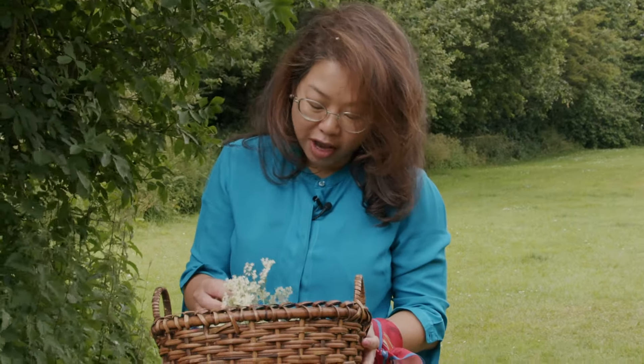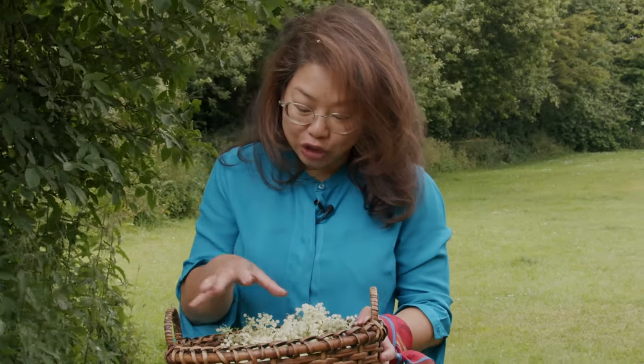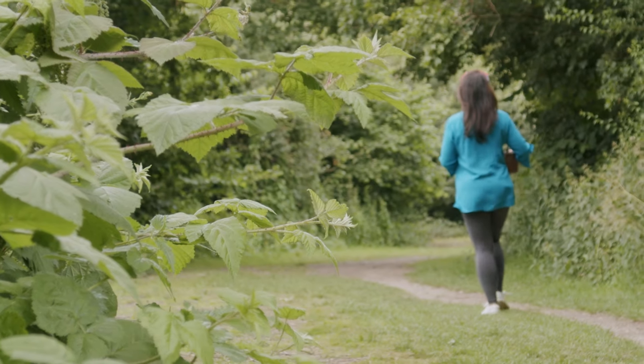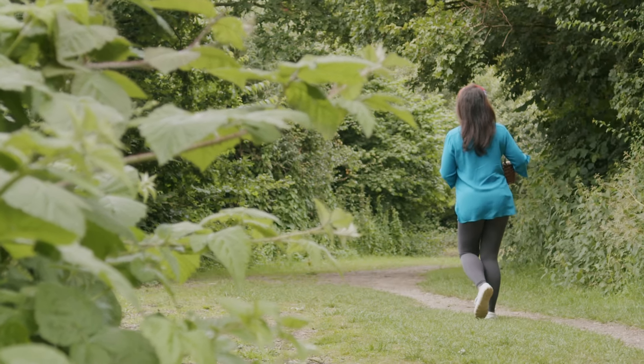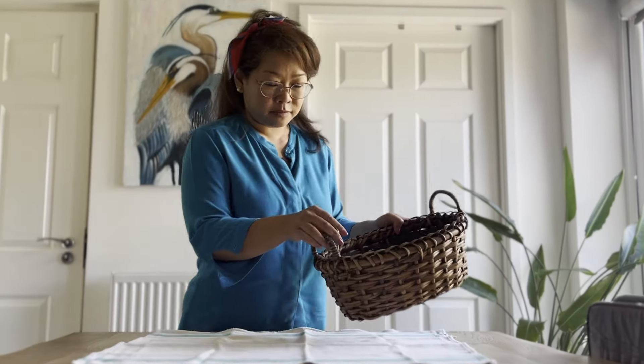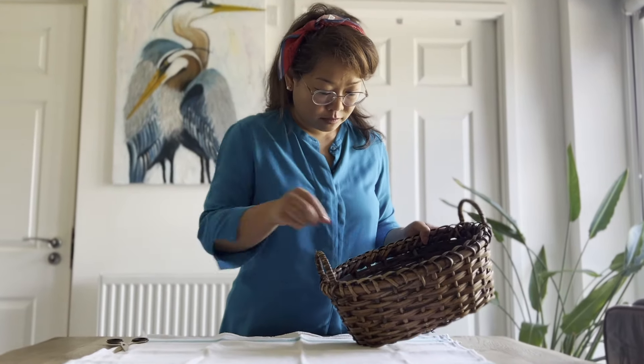Let's see after they dry how much I get, because you still have to sort the leaves. Elder flowers have a delicate floral scent which is not overpowering, and a subtle honey-like sweetness with a faint earthy undertone.